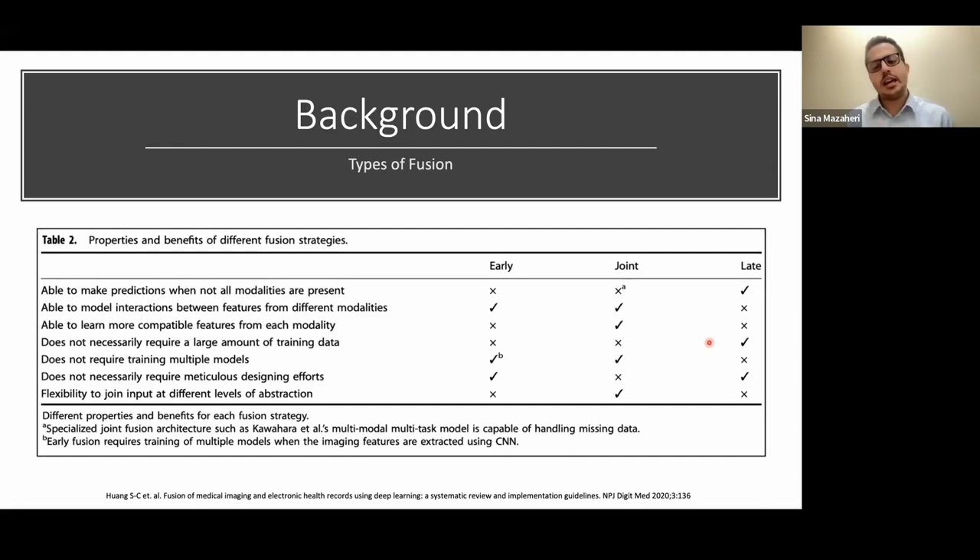You can't really say one architecture is better than another — it really depends on the task you're trying to perform and the type of data you're dealing with. The authors' systematic review provides a table of the pros and cons of each type, which is a great resource for comparing architectures for your specific task.